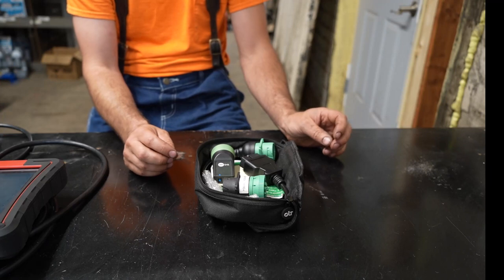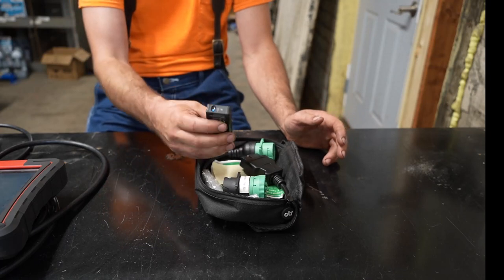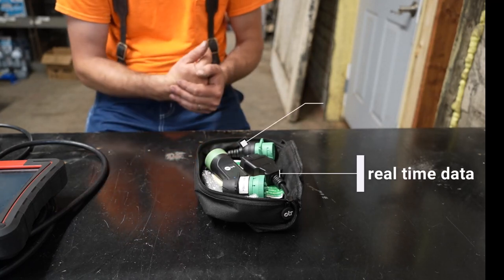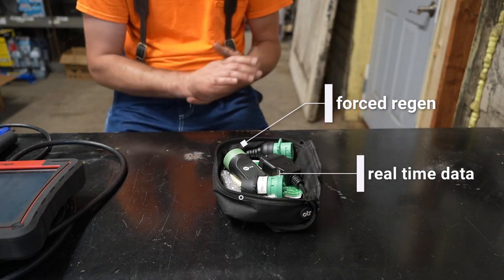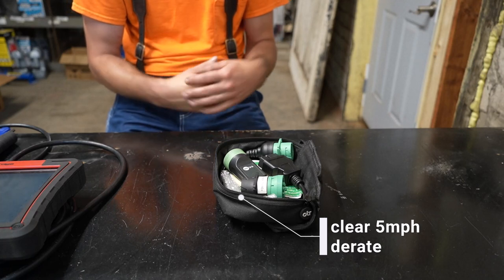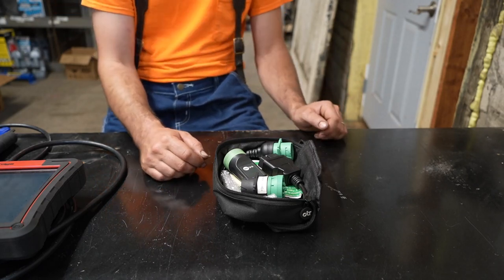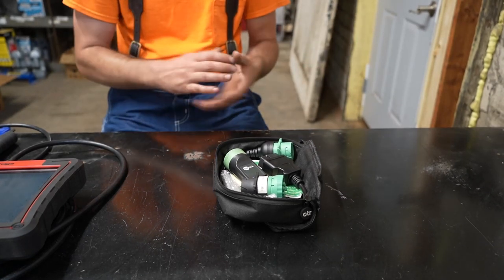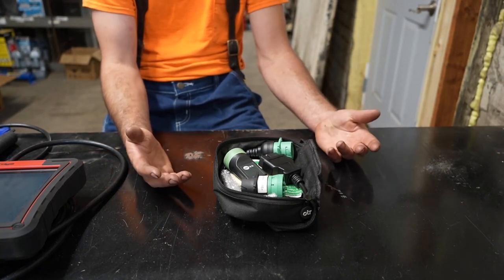We actually work with OTR and have a discount code in the description. Six hundred dollars a year in this business is a lot less than a tow bill. This is a very versatile tool — it is a cell phone app-based tool. You plug it in via Bluetooth, open the app on your cell phone, and you can see real-time data, do forced regens, and if you have a five-mile-per-hour de-rate on your PACCAR or Detroit it can clear that and at least get you off the highway to a shop without being towed somewhere you don't want to go.